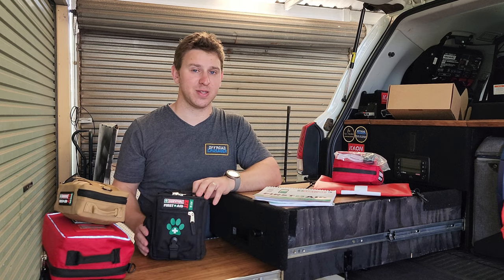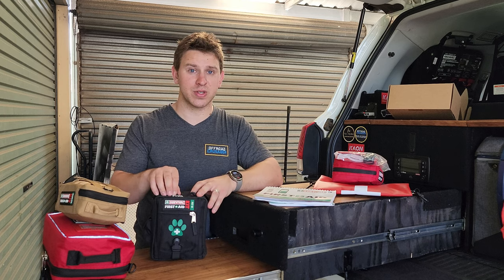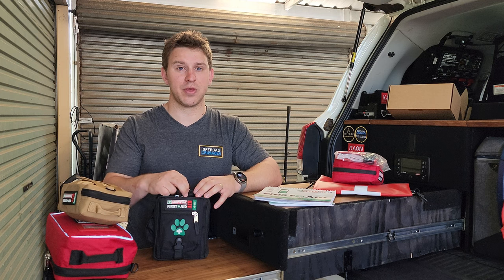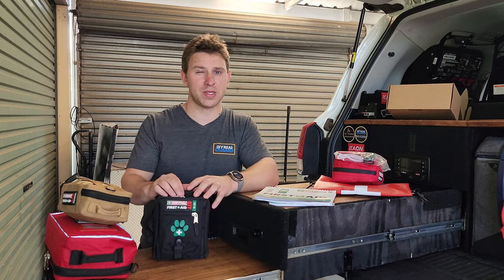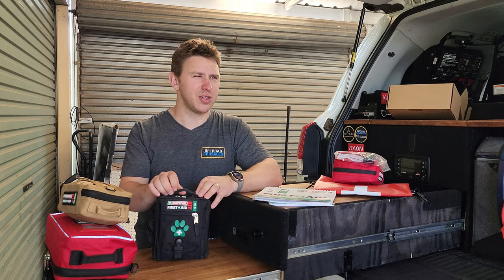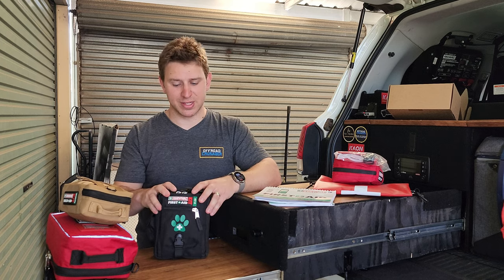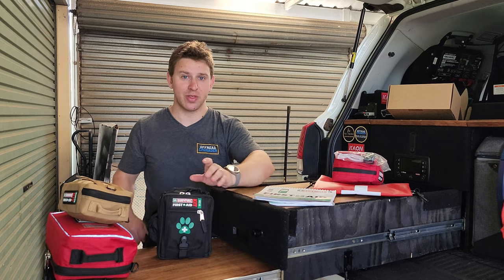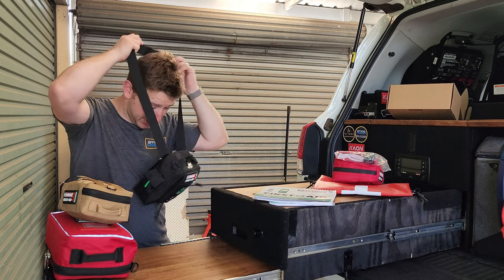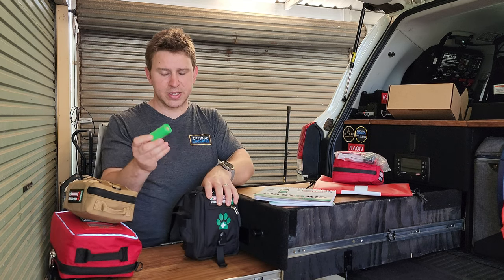The last first aid kit is the Pet First Aid Kit — something I'm quite passionate about. I've got two dogs, I don't know any pet first aid, and I want to improve that so if I'm out with my dogs and they get injured I'll have knowledge to act on. They've designed it so you can take it on walks — it has an adjustable shoulder strap and a little handle on top.